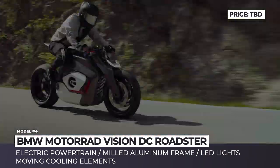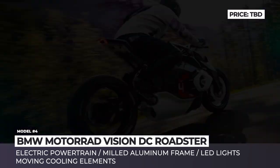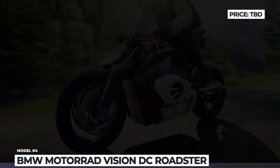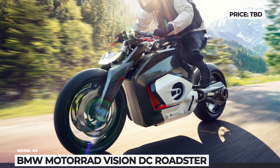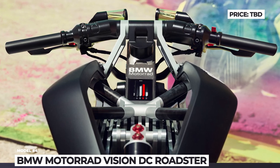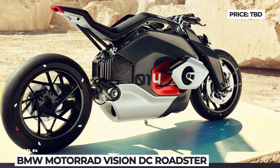The framework is dominated by carbon fiber and milled aluminum, while all lights are built around LED elements. Even on the flanks of the tires, there are 5 fluorescent elements that improve the bike's visibility at night. Unfortunately, the Germans have not yet voiced any details about the technical characteristics of the concept or the date of the production model release.